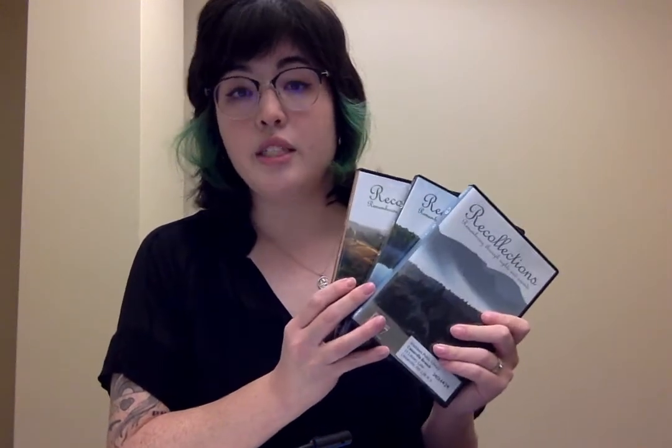Our DVDs often come in sets, and this particular one comes in a set of three. These DVDs contain beautiful images that are set to gentle music. These kits are meant to be enjoyed with a caretaker and are meant to invoke memory, conversation, reminiscing, and reducing anxiety.